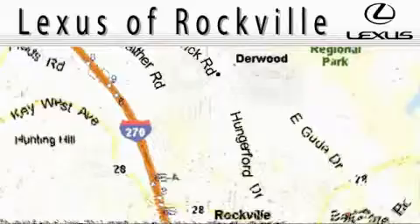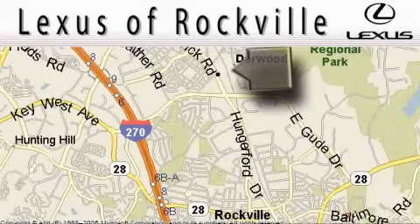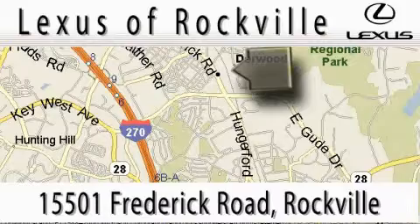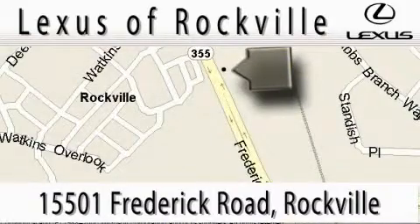Lexus of Rockville is located at 15501 Frederick Road in Rockville. Our main objective is to make your experience at our dealership a satisfying one, whether it's for sales, service, or parts. Lexus of Rockville in Rockville.